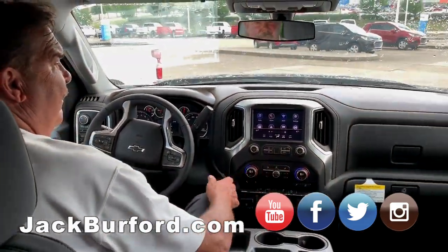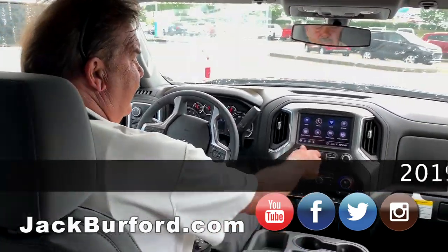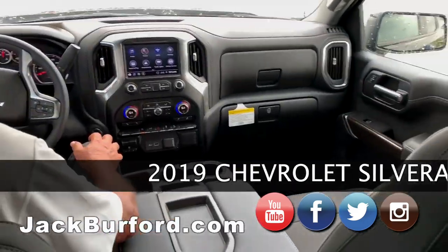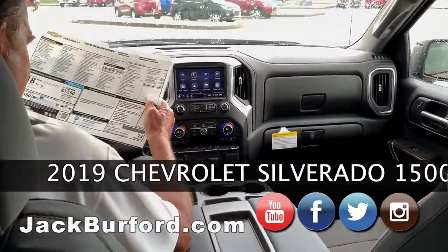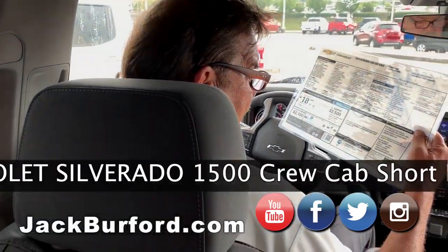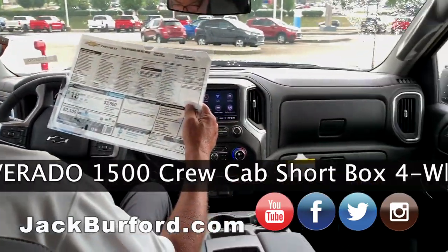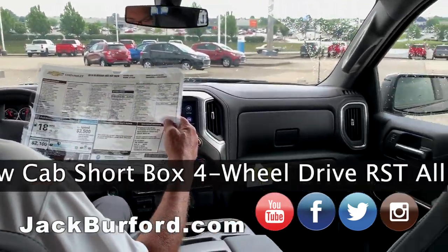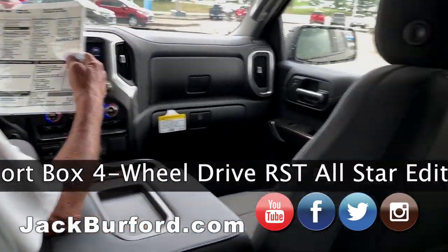What do we got in here, Greg? What is this? We just dealer traded for this. It's a 2019 Crew Cab Silverado RST package. It's well-traveled — it came from Washington Courthouse, Ohio. So it's got almost 300 miles on it. It's a Z71 RST.